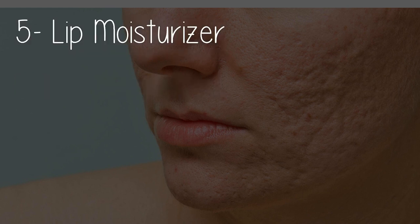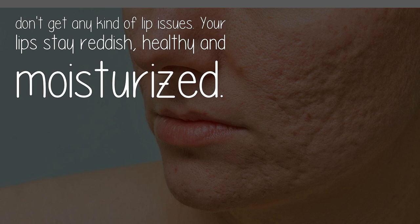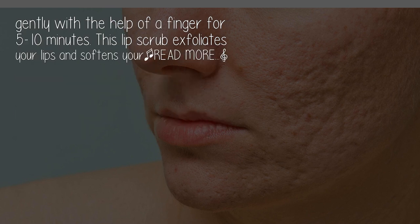Use five: as a lip moisturizer. Cracked lips are one of the worst problems for many people. Vaseline provides a deep moisturizer to the lips — if you continuously use it, your lips stay reddish, healthy, and moisturized. You can also make a lip scrub from Vaseline: mix half a teaspoon of sugar with one teaspoon of Vaseline, then massage gently with a finger for five to ten minutes. This lip scrub exfoliates and softens your lips.